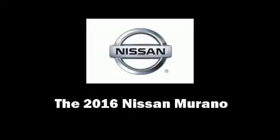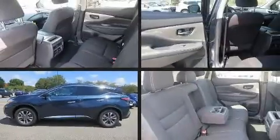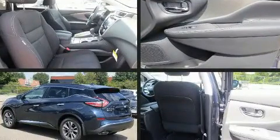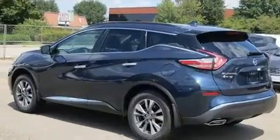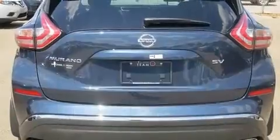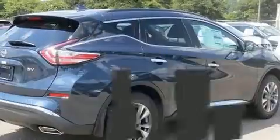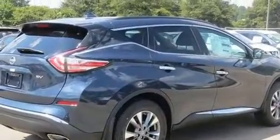Familiarize yourself with a 2016 Nissan Murano. Smooth gear shifts are achieved thanks to the 3.5-liter six-cylinder engine, and for added security, dynamic stability control supplements the drivetrain. Top features include remote keyless entry, front and rear reading lights.